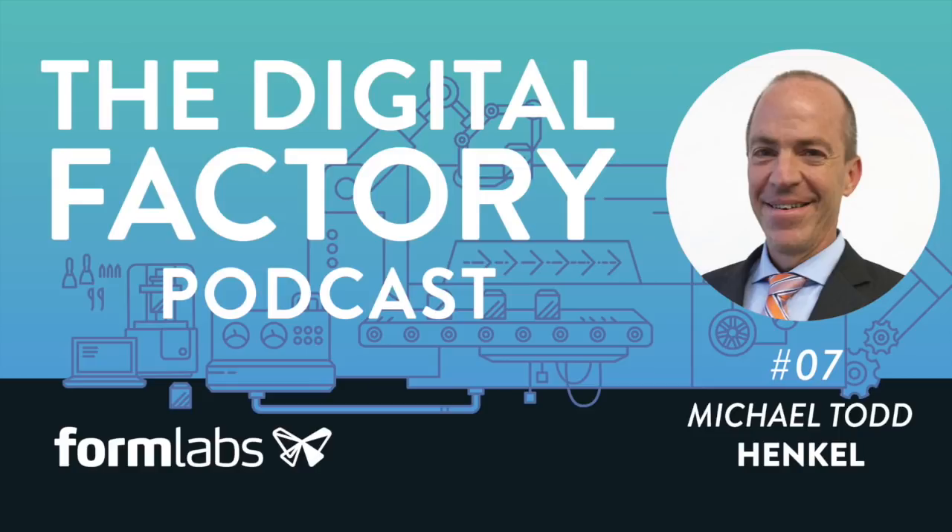You'll find the entire speaker lineup at digitalfactory.xyz, and we're adding speakers all the time. Use the code PODCAST to get a 5% discount when you register. Visit digitalfactory.xyz and use the code PODCAST for a 5% discount.